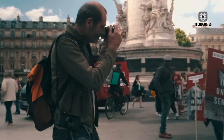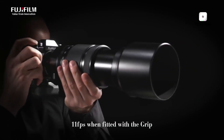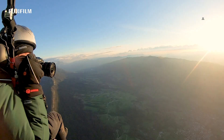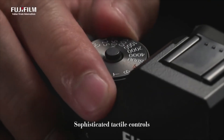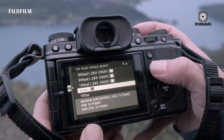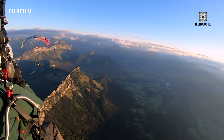One of the most anticipated upgrades, requested by X-Pro enthusiasts for years, is the inclusion of in-body image stabilization. The X-Pro4 is rumored to feature a compact yet highly effective 5-axis IBIS system capable of delivering up to 7 stops of stabilization. For photographers who work in low-light environments or rely on prime lenses, this is a game-changing addition. This stabilization system represents a fundamental modernization of the X-Pro philosophy, allowing users to explore new creative possibilities in both stills and video.